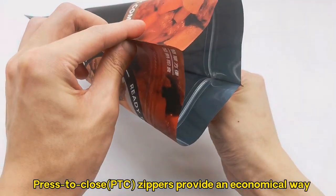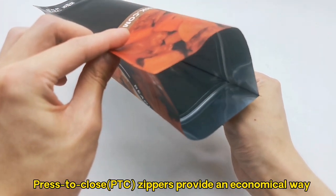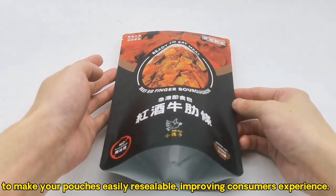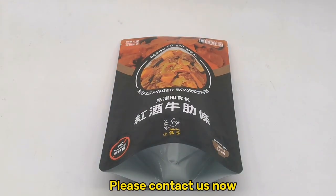Press-to-Close (PTC) zippers provide an economical way to make your pouches easily resealable, improving consumers' experience. Please contact us now.